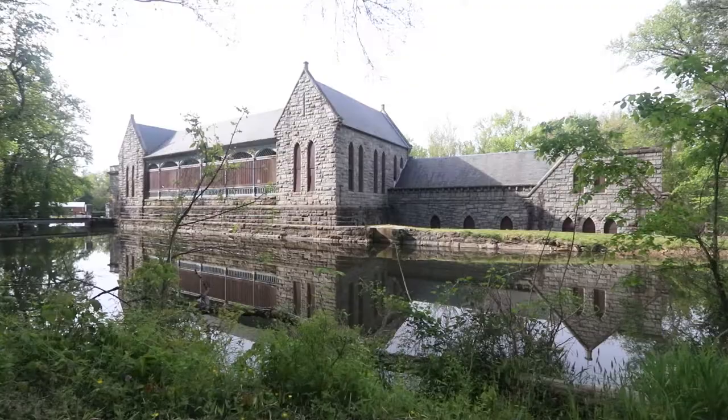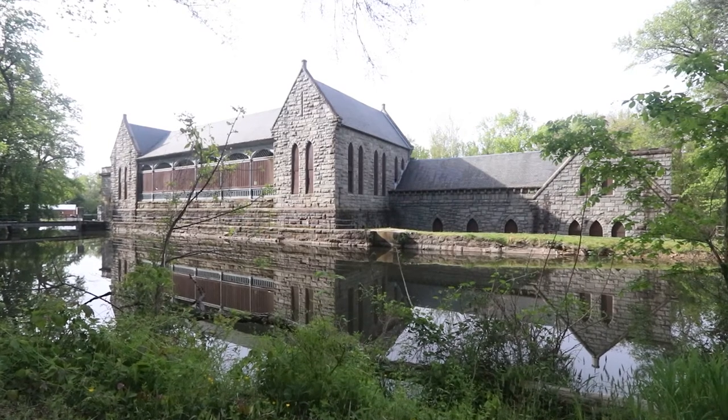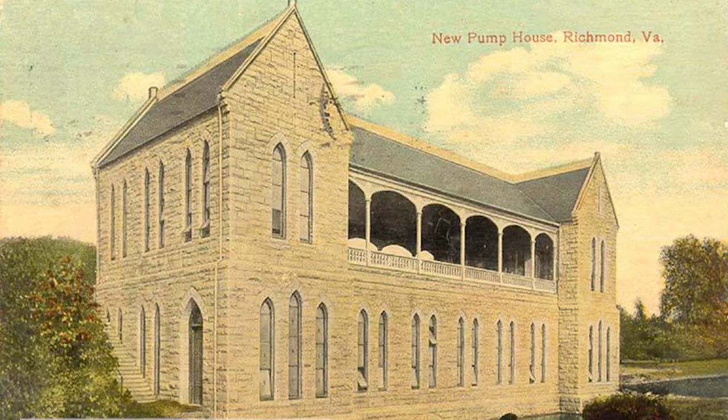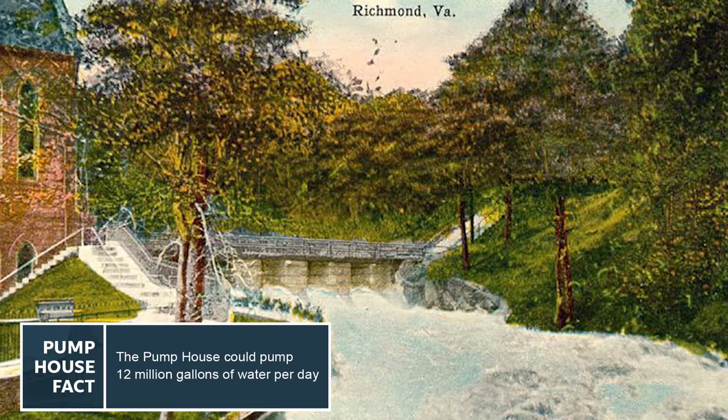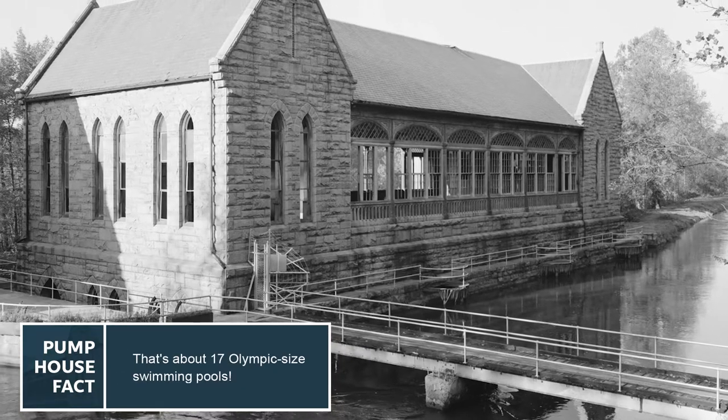My name is Tyler Twyford and I work as an environmental educator at the James River Park. Today we're here at the historic Pump House Park, which was constructed from 1881 until 1883. After its completion in 1883, this building pumped untreated river water up to the Bird Park reservoir where it could be gravity-fed into people's homes.